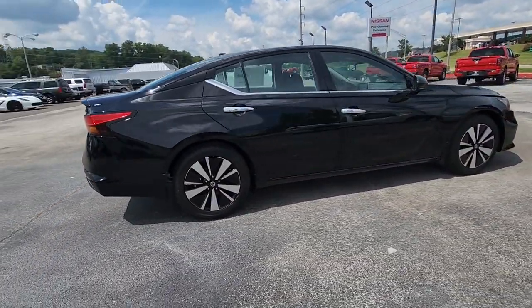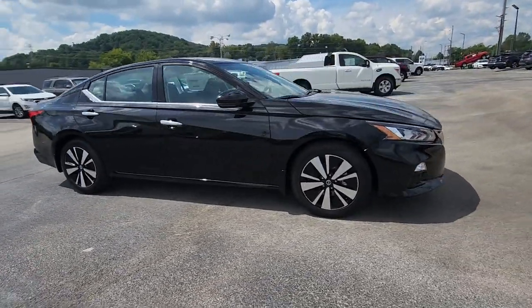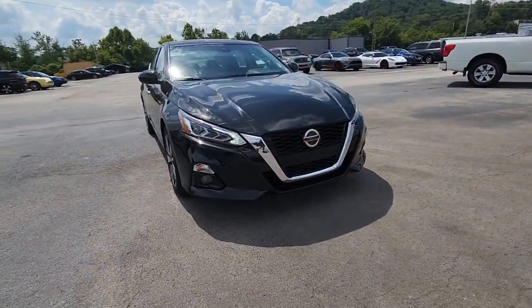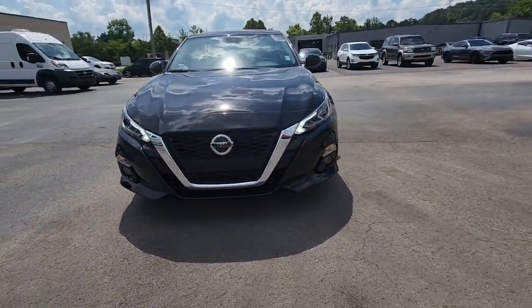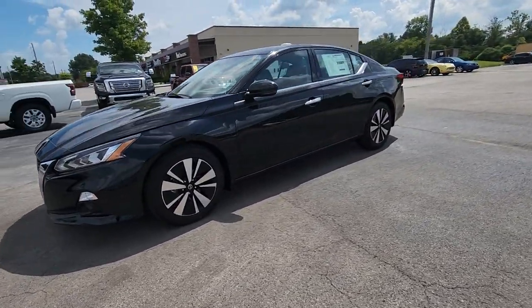These are just some of the great options this vehicle comes with: sun moonroof, navigation system, keyless entry, backup camera, premium sound system, fog lamps, keyless start, heated mirrors, adaptive cruise control, and woodgrain interior trim.